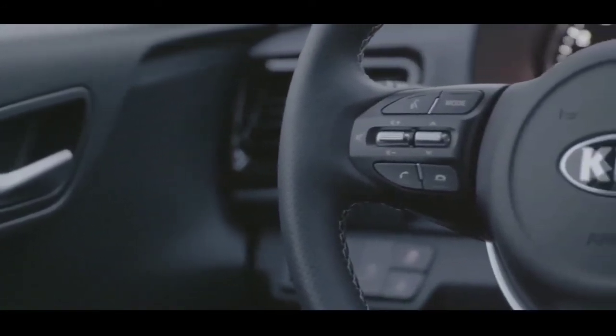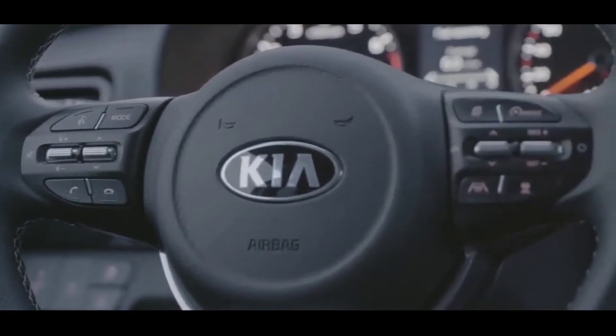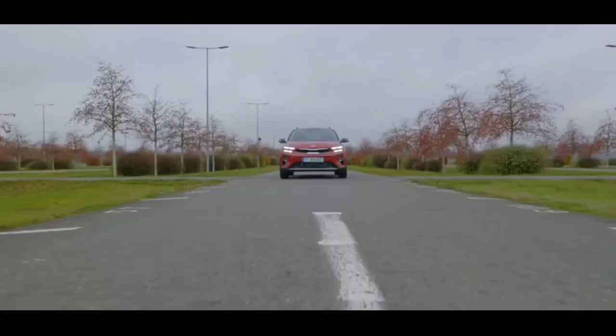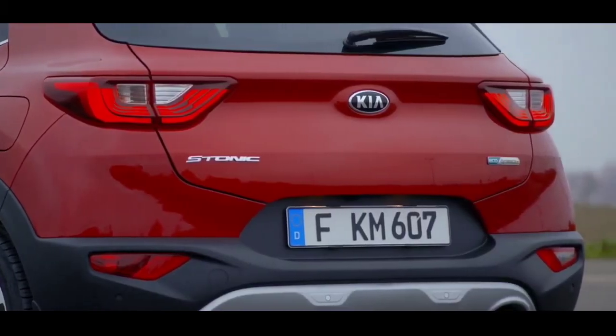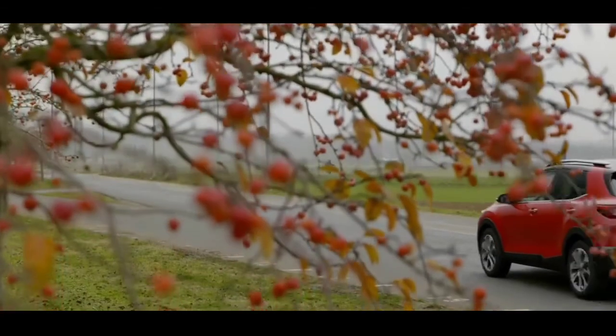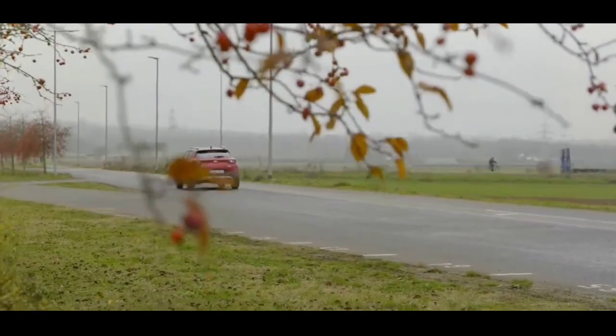What do you think about the new Kia Stonic? Kindly leave your thoughts in the comments below. That's all for this video — consider hitting the subscribe button for more such videos.